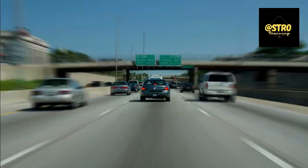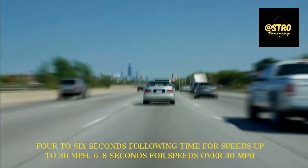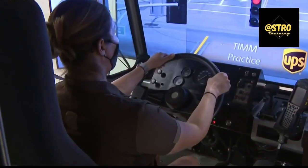UPS places a strong emphasis on safety. You'll be taught essential driving skills, including how to navigate different weather conditions, handle intersections, and maintain a safe following distance.